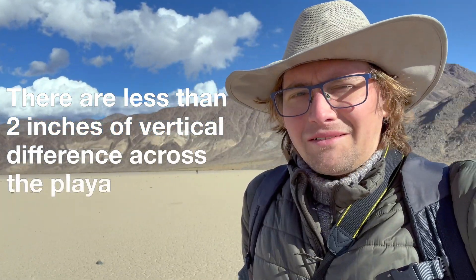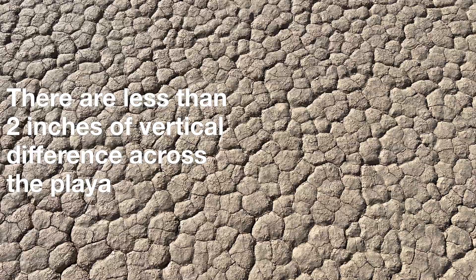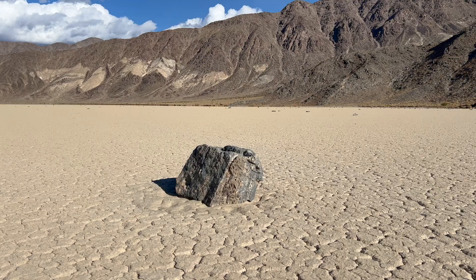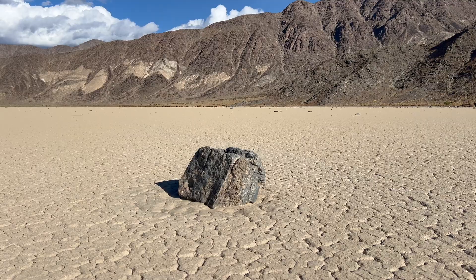This huge lake bed is almost completely flat. It's made of clay and mud, and when it rains it gets very slippery. In the olden days, the Park Service used to say that the official explanation was that the wind would push the rocks across the dampened muddy playa, but I've never seen rocks getting pushed around by the wind.